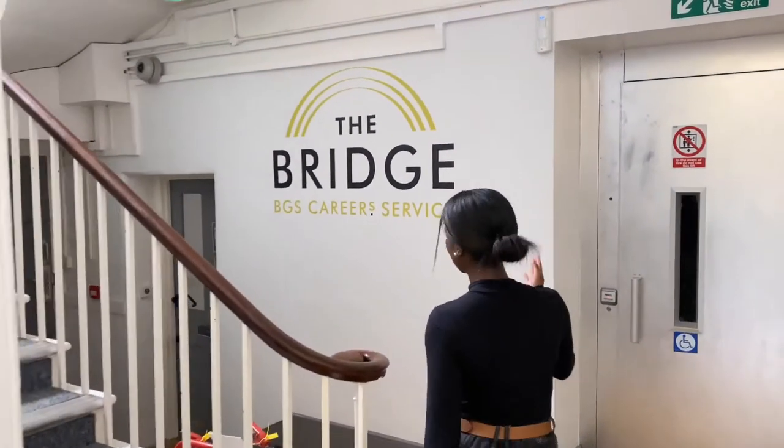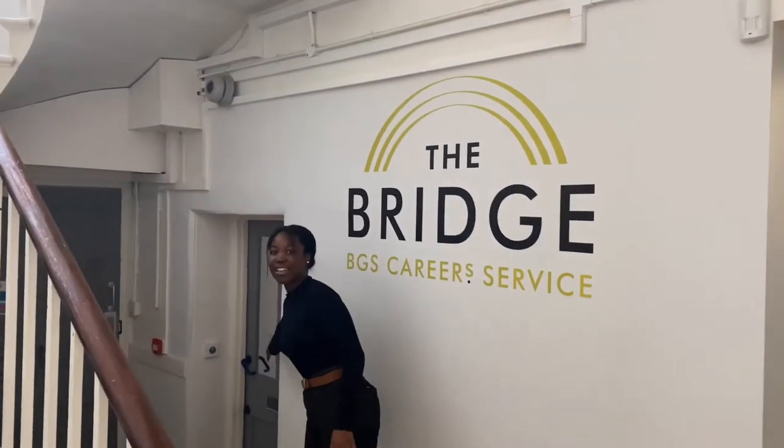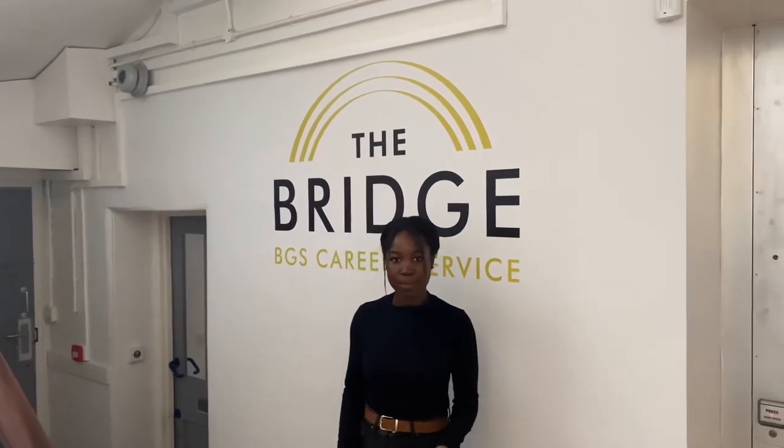And here is the bridge, where our careers office is — they're looking inside there. If you have any questions you can just go to them and speak to them about anything. I think it is tailored towards sixth form, but even if you're in Year 10 or Year 11 and you want some work experience or guidance, you can go there whenever.